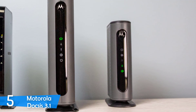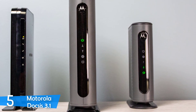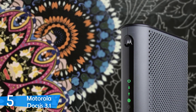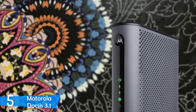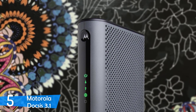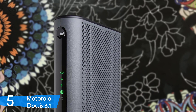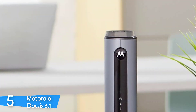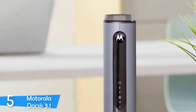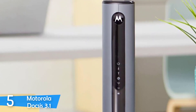On the back side, you get a large number of ports including 4 gigabit ethernet ports, a coaxial RF connector, a power port, a reset button, and a power switch. For performance, this device is equipped with a Broadcom chipset with two LAN transformers, 512GB of RAM, and 128MB of NAND storage. It can handle up to 32 SC-QAM downstream channels and 8 upstream bonded channels, along with two OFDM download and upload channels with DOCSIS 3.1 technology.